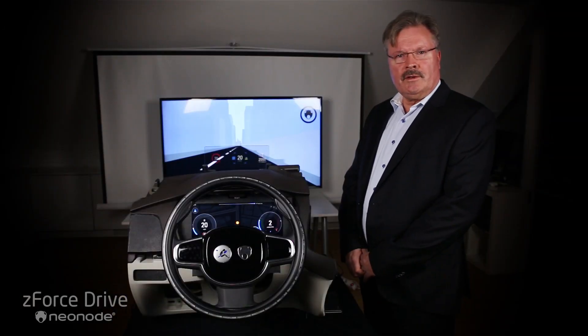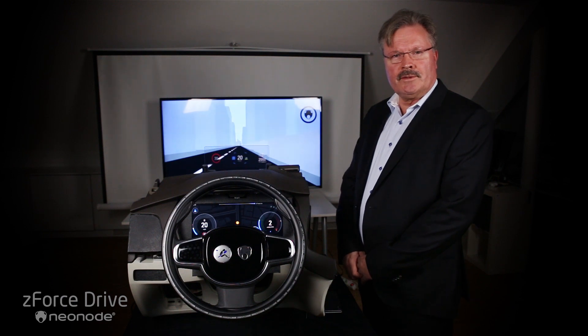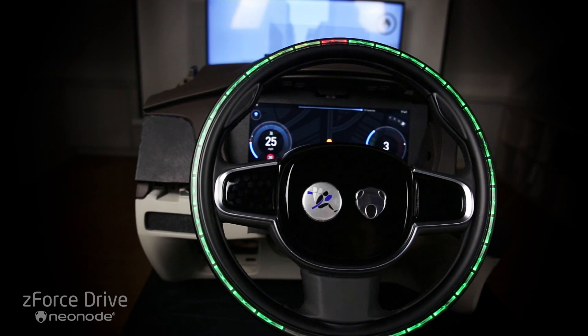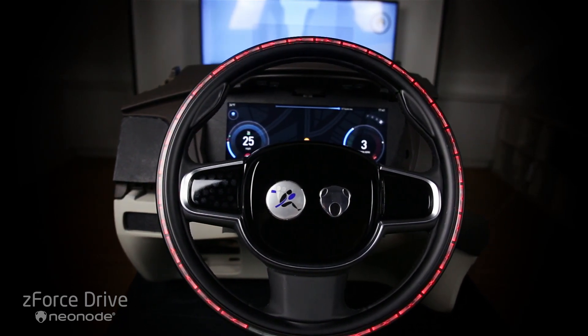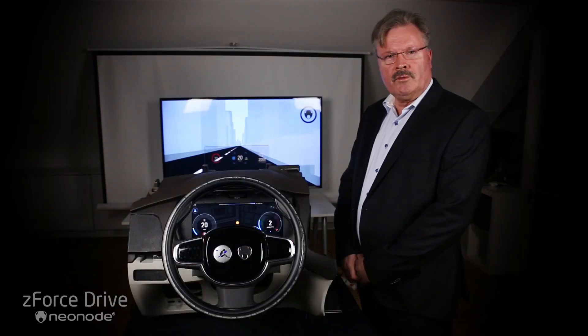Thank you for your attention regarding Z-Force Drive, the new safe and innovative way of using the future car with all its technology. And as we always say: hands on the wheel, eyes on the road. Thank you everyone.